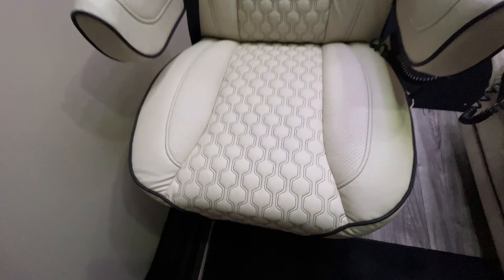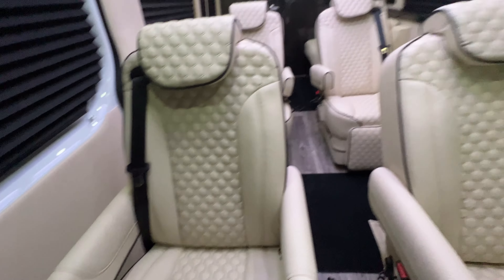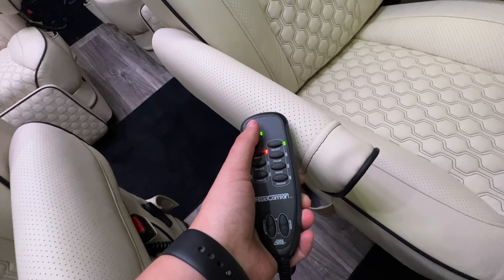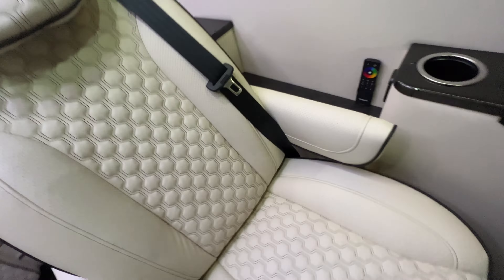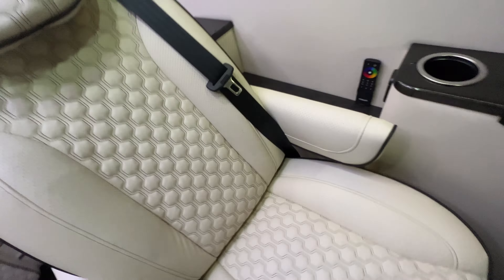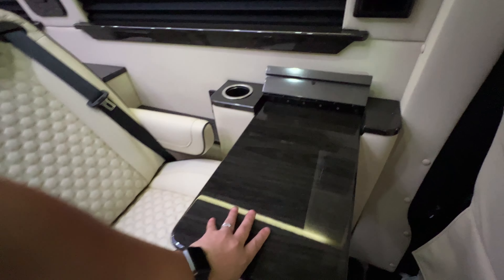I truly cannot get over this beautiful interior that we got. I love the new stitching. Very, very nice. All captains get the massage and heat. There's your folding lap tray table.